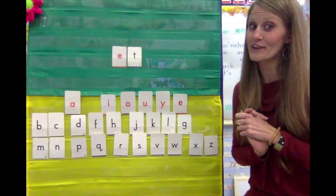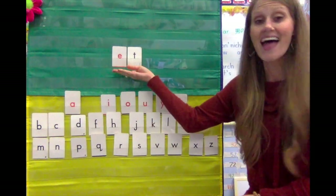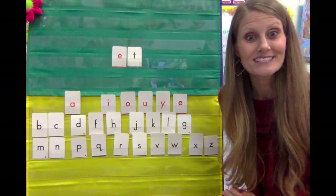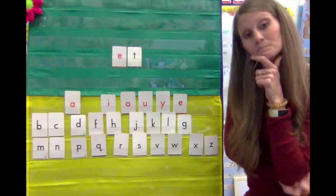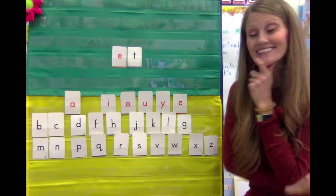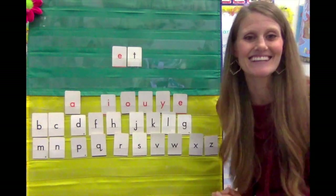Today I have a brand new word family for you, and it is the 'et' word family. Et. What vowel do you see in this word family? Tell me. Yep, it's the E.